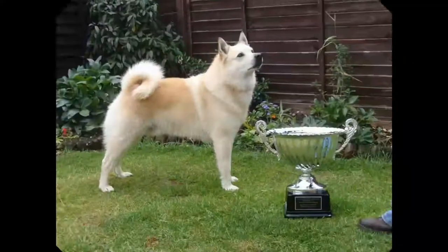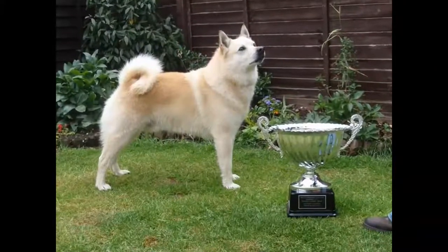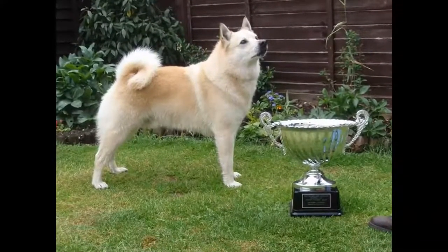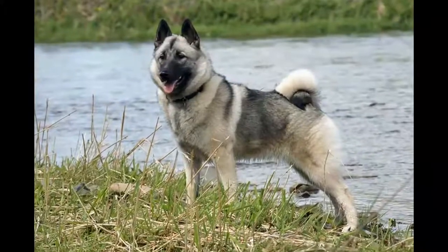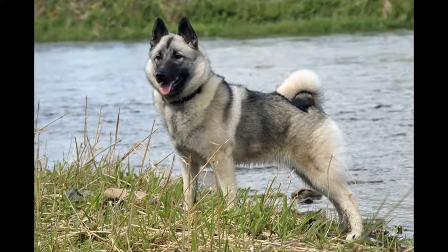The Norwegian Boohound is a very old Norwegian breed. It is a medium-sized spitz-type dog originating from Norway, and this dog is rare outside of this region. It is an excellent guard dog and a pleasant pet to live with.